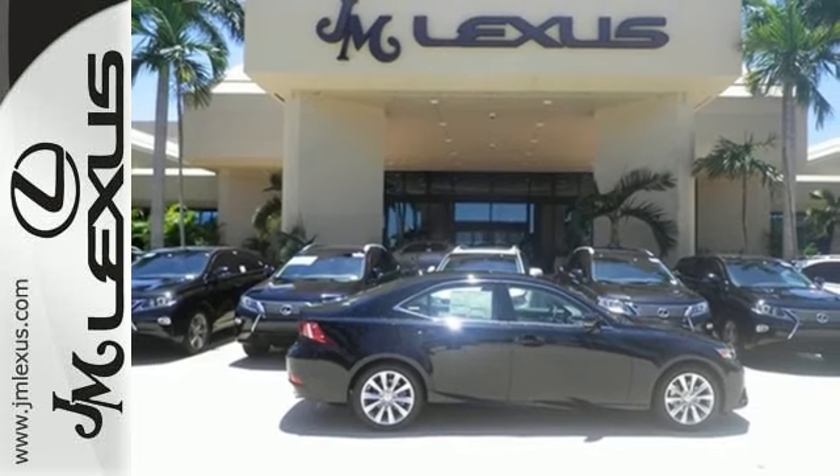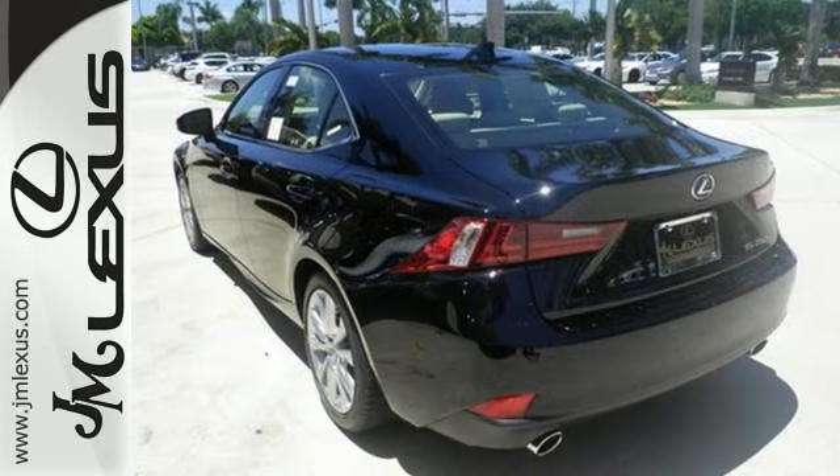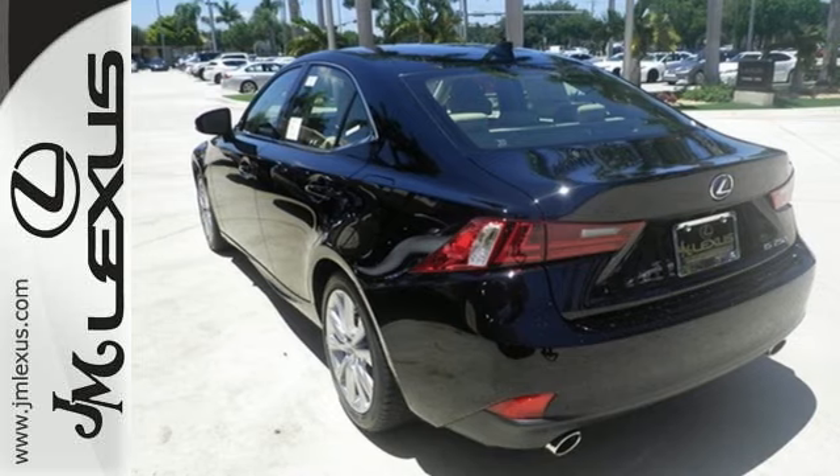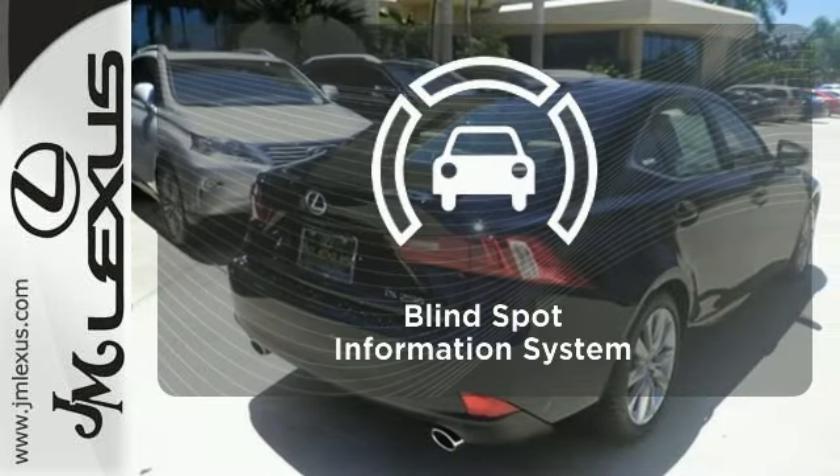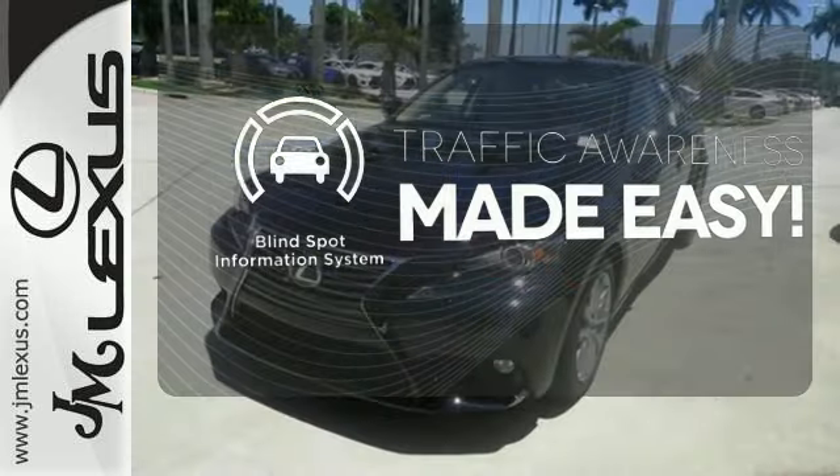Ten standard airbags, power front seats and high-intensity discharge headlamps keep you comfortable and in control every moment. It's too hot, it's too cold — not anymore with the dual zone climate control. The blind spot indicator helps you maneuver through traffic.